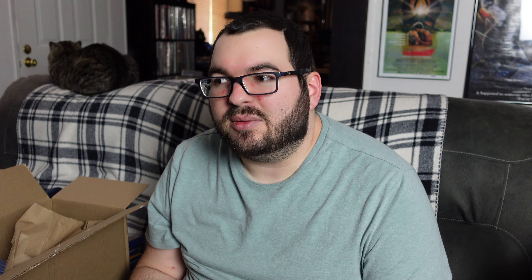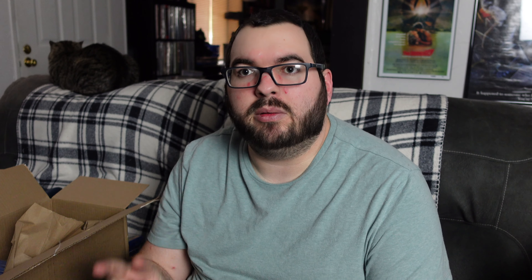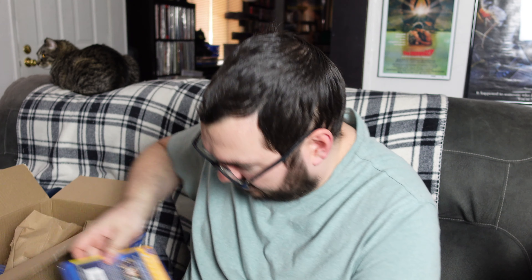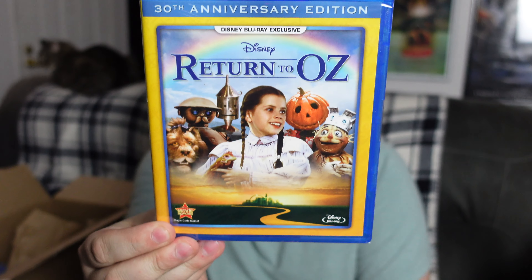Next up we have Piglet's Big Movie. I've always loved the Winnie the Pooh properties ever since I was a little kid, and I'm very happy to have some of the movies that came out right towards the end of my childhood — when I could still sort of appreciate them. I think that's when I was starting to realize how much I loved animation, as I was getting into my teenage years and yet still wanted to watch all these kid movies.